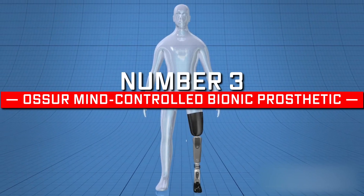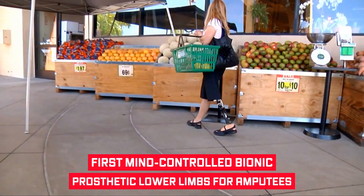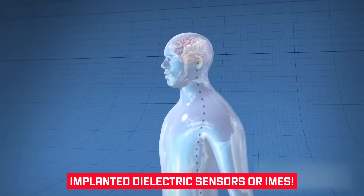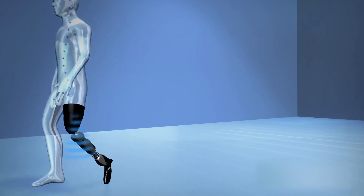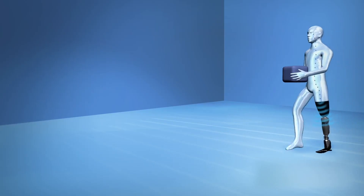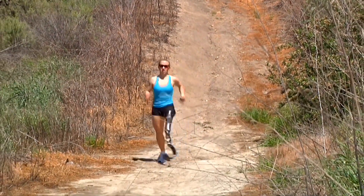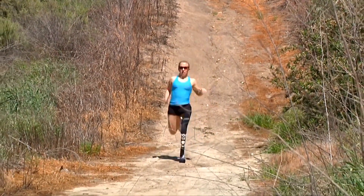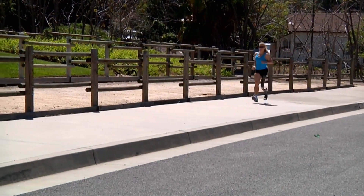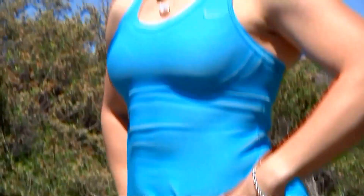Number 3: Össur Mind-Controlled Bionic Prosthetic. Össur introduced the first mind-controlled bionic prosthetic lower limbs for amputees. The technology adapts to the user's subconscious and intuitive actions, thanks to Implanted Myoelectric Sensors, or IMES. These tiny sensors are surgically placed in the patient's residual muscle tissue and immediately activate desired movement through the sensor placed inside the prosthesis. The commercially available bionic limbs adjust to the user's speed and walking style, and unconscious reflexes are involuntarily converted to myoelectric impulses.